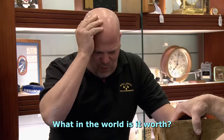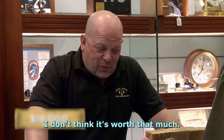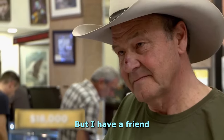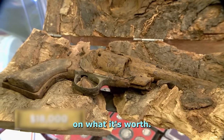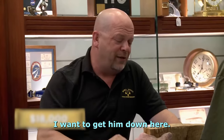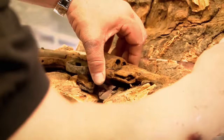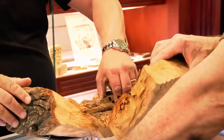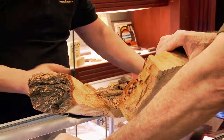What in the world is it worth? I want $18,000. I don't think it's worth that much. But I have a friend I really want to show this to — I want to get his opinion on what it's worth. Hang out a few minutes, I'm going to get him down here. Before negotiating on the $18,000 asking price, Rick brings in expert Craig Gottlieb, the weapons expert, who is also very impressed by the one-of-a-kind gun. It is so rare that Craig cannot dare to attach a dollar value to it.